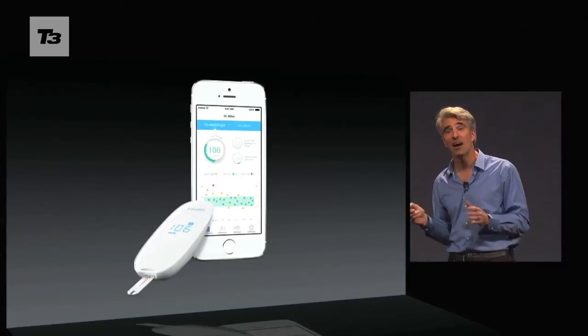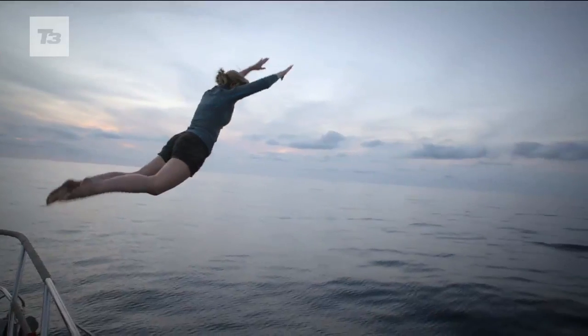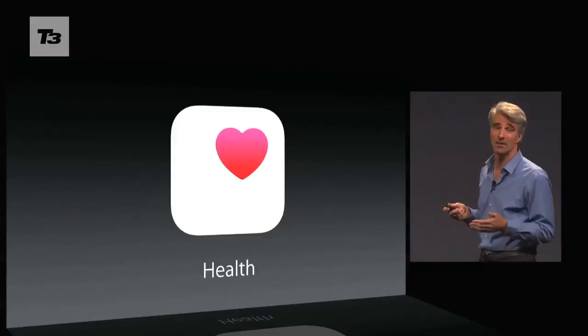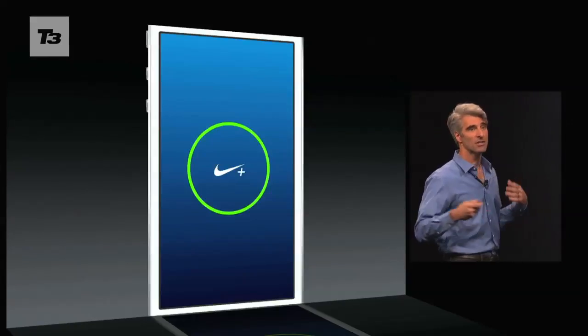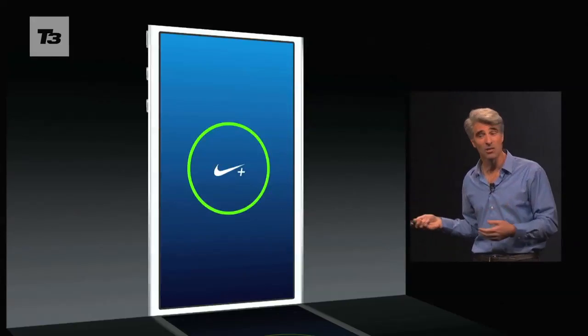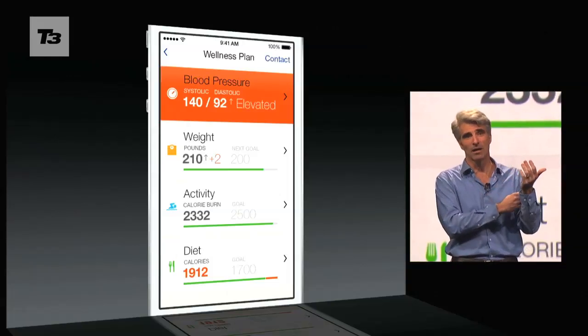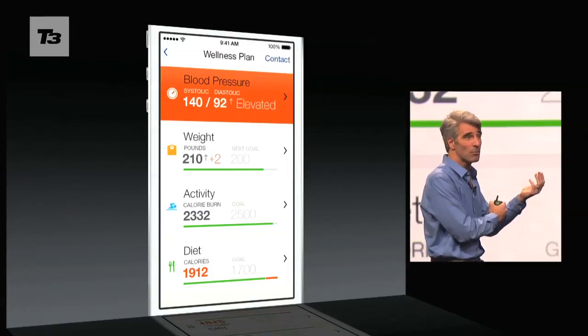Not called HealthBook but HealthKit, this serves as Apple's hub for health tracking and fitness apps. It also plays home to Apple's own monitoring app Health. HealthKit groups together other health and fitness apps, such as Nike Plus, which is adapting to fit into the new Health Hub, making HealthKit a one-stop shop for your personal fitness and health data.